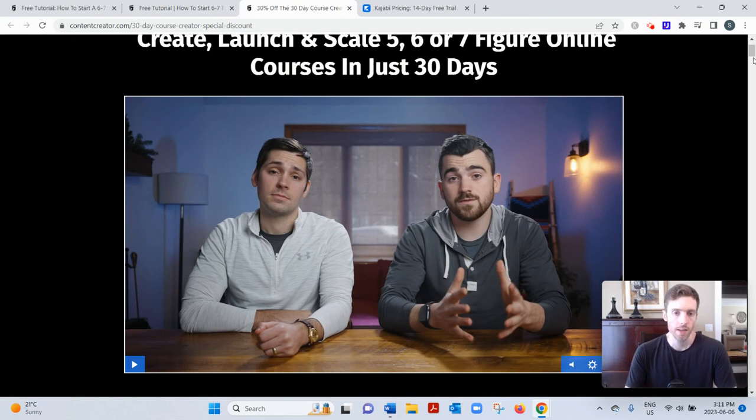They partnered together and did three different course launches that earned them tens of thousands of dollars in their first month. The 30-Day Course Creator is designed to teach you how to replicate that process in whatever niche you want. Essentially, they help you take some expertise you have — whether it's building backyard gardens, investing in stocks, or gaining muscle — package it into a course, launch it, and get lots of traffic to your sales page using both paid and free methods.